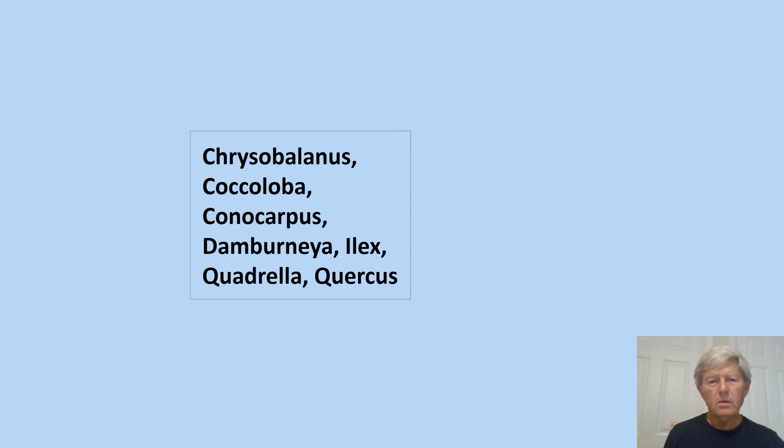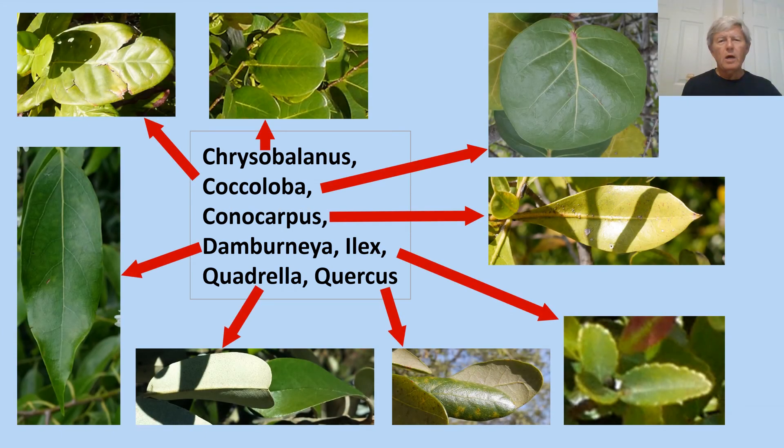How can we tell the alternate simple leaf plants apart? Among the eight species, when we look in detail we will be able to remember their distinctive leaf characteristics. In the top center is Chrysobalanus icaco, the coco plum — it has very roundish ovate leaves, maybe two inches long and shiny. The genus Coccoloba has two species: Coccoloba diversifolia, pigeon plum, in the upper left, with ovate to lanceolate leaves four to eight inches long, shiny, and with a distinctive bark.